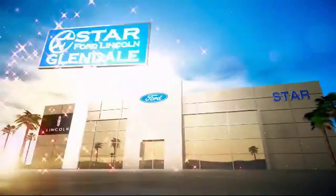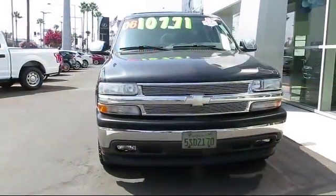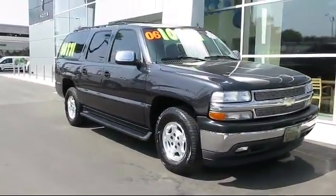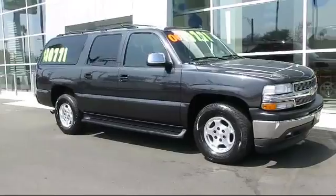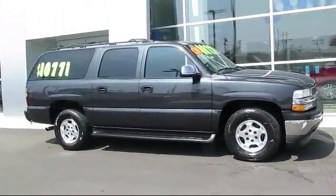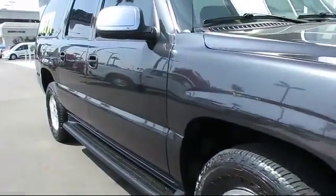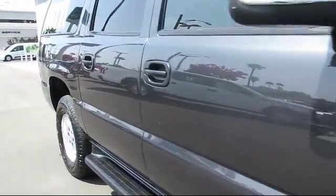Welcome to the new Star Ford Lincoln in Glendale, and here's a look at another great vehicle from our inventory. It comes equipped with Keyless Entry, OnStar, Stability Control, Air Conditioning, CD Player, Fog Lights, Cruise Control, Tilt Steering Wheel, and much more.